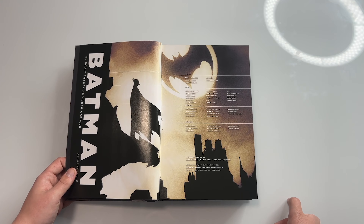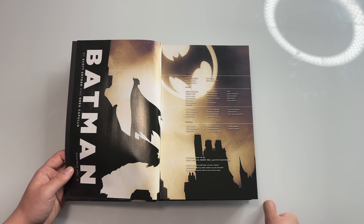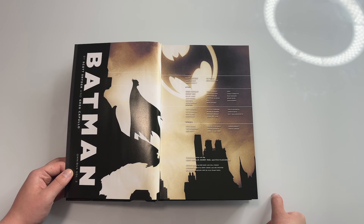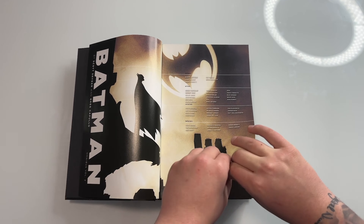Jock is doing some of the art, along with Kelly Jones, Sam Keith, Dustin Nguyen, and Riley Rossmo. For writers you have Scott Snyder, Gerry Duggan, James Tynion, Brian Azzarello, and Ray Fawkes. There is also a page listing what the book collects with page numbers, which is a very nice touch.